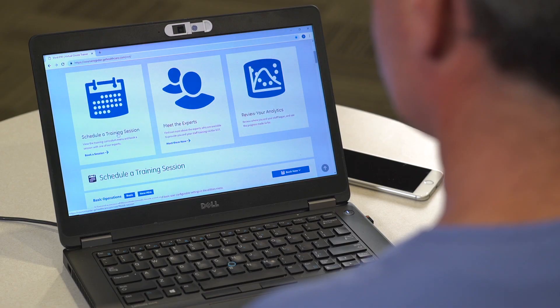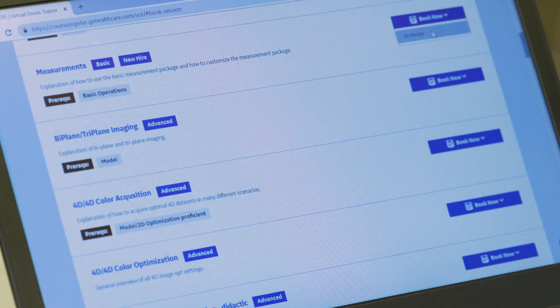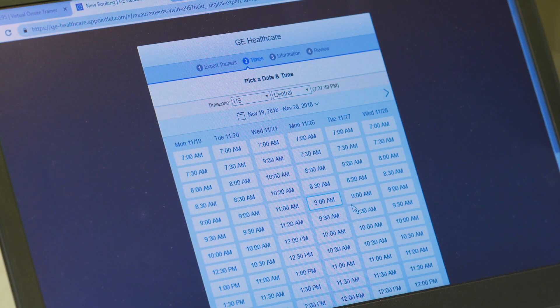All courses can be easily scheduled online from your laptop, tablet, or mobile device. Put GE Healthcare's Digital Expert trainer in your department, on your console, on your schedule, and at your convenience.